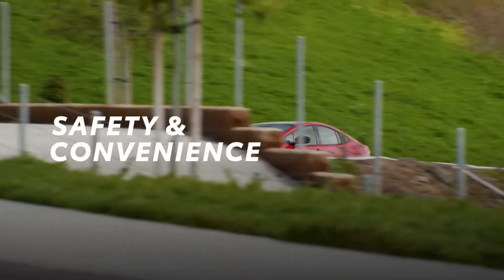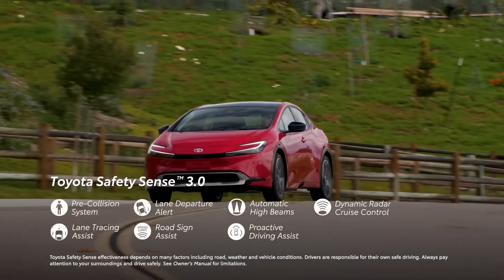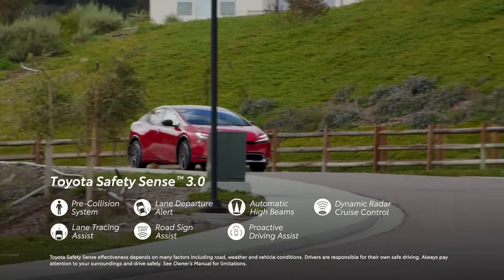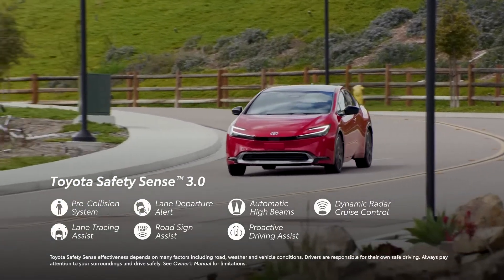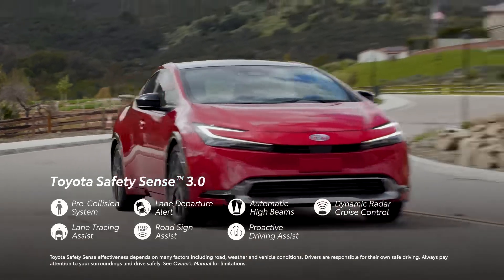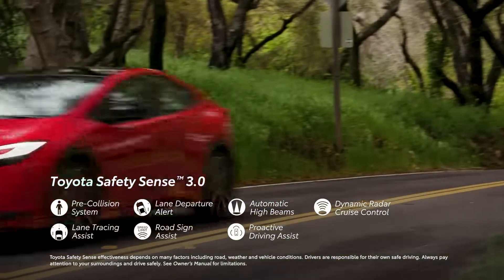Prius Prime brings peace of mind thanks to Toyota Safety Sense 3.0, a standard safety and convenience suite that takes the TSS platform to an even higher level. Enhancing systems include its pre-collision system with pedestrian detection, lane departure alert with steering assist, automatic high beams, full-speed range dynamic radar cruise control, lane tracing assist, road sign assist, and proactive driving assist.